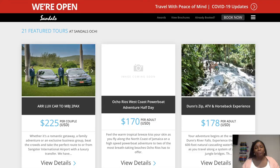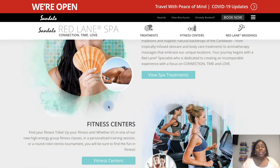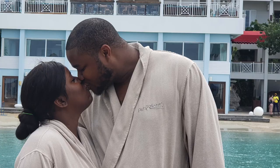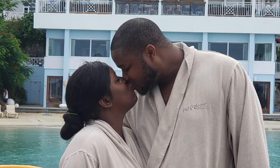Another on-resort activity is the spa, called the Red Lane Spa. We took advantage of the spa treatments at Sandals Ochi and did an oceanfront spa treatment — you're laying under a pergola or awning literally oceanfront, hearing the waves crash as you get a massage. It is the most relaxing thing on the planet. I have never had a massage like it. It was absolutely worth it.